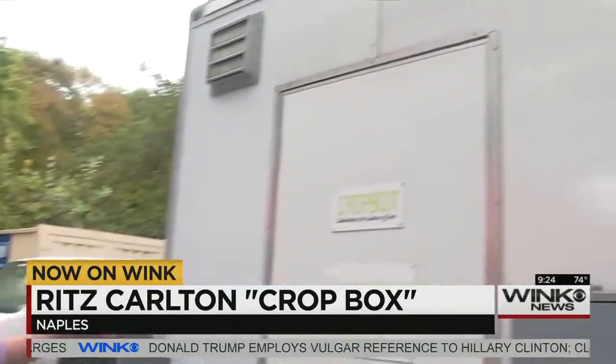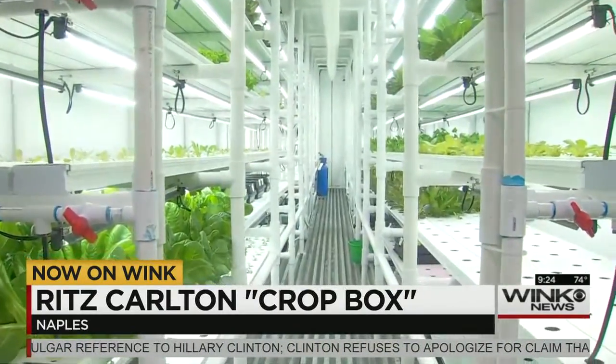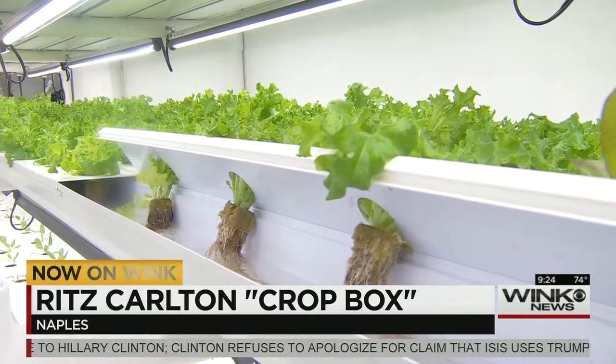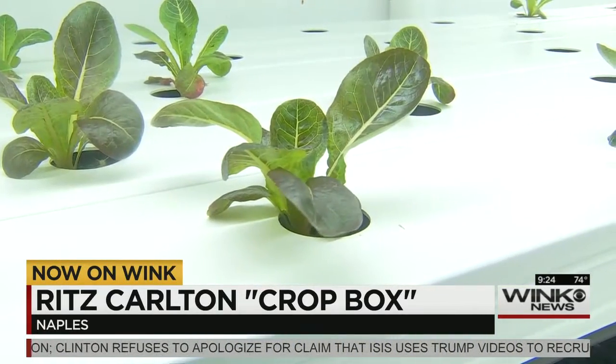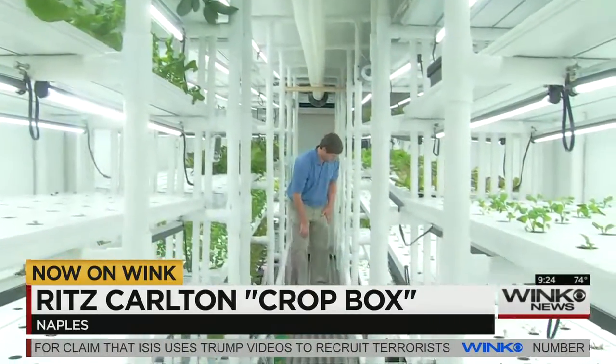This is the back service area at the Ritz Carlton Hotel in Naples, a place many guests would never come to. But if you did, you'd notice this box. However, this is not an ordinary box. It's called a crop box, or as the team at the Ritz Carlton Naples call it, their grow house — currently giving them 3,000 growing spaces for plenty of produce.